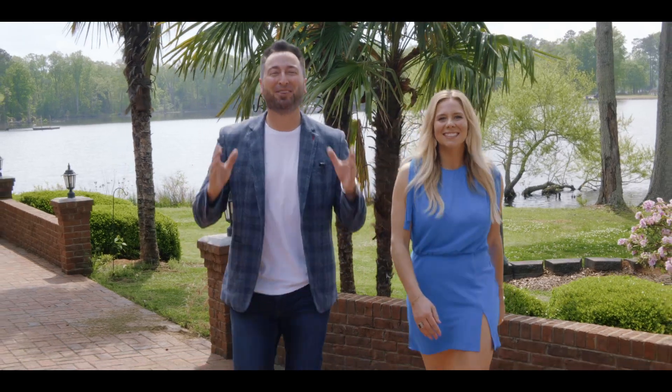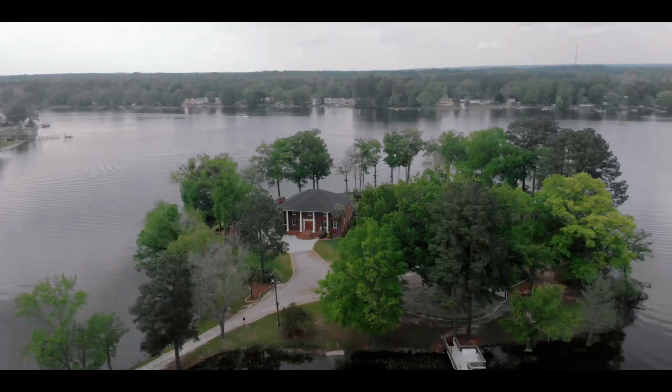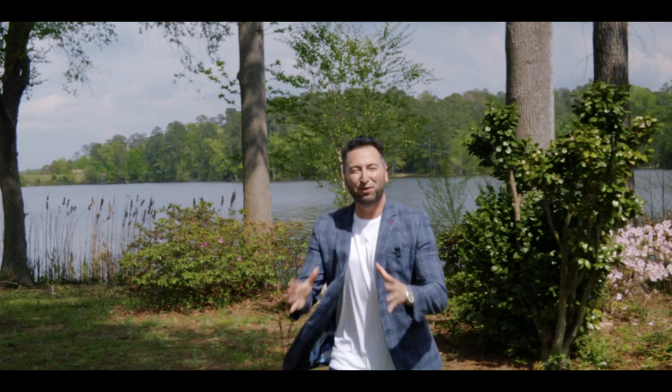Here's what we love about this private island on Lake Murray. There isn't a place on the island or inside where you don't see water.